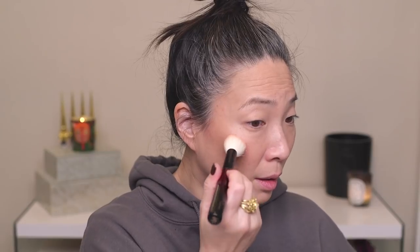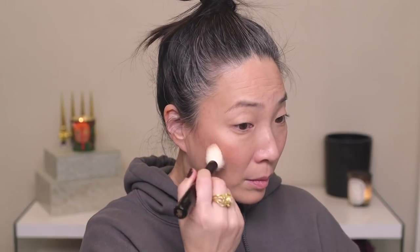Let's move on to the Tom Ford blush in Frantic Pink. This is definitely a peachy pink — not a very cool-toned pink, but it really brightens up the cheek beautifully. I'm going to use my Sonia G Face Two brush, just pick up a little bit of product, stamp it on, and blend it in. I almost forgot how beautifully the Tom Ford blushes blend in — it really just looks so seamless, like it's coming from within.